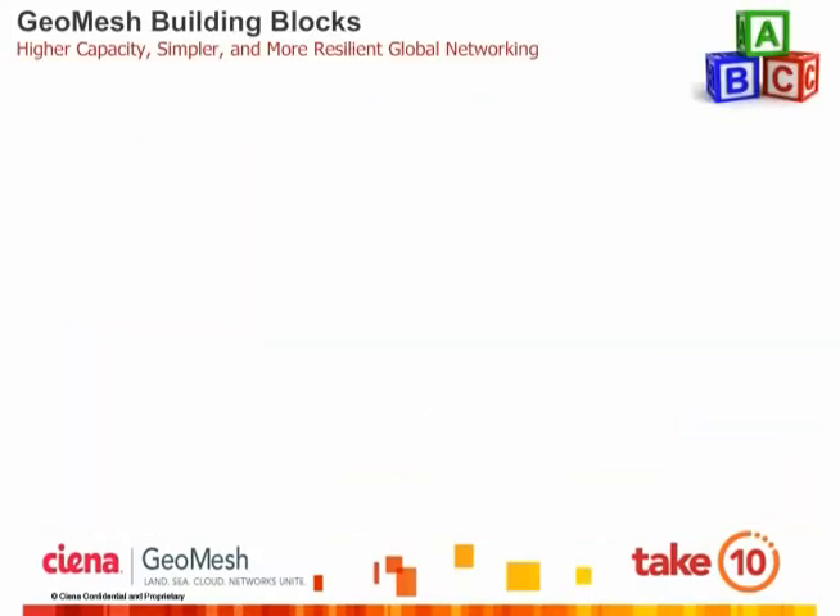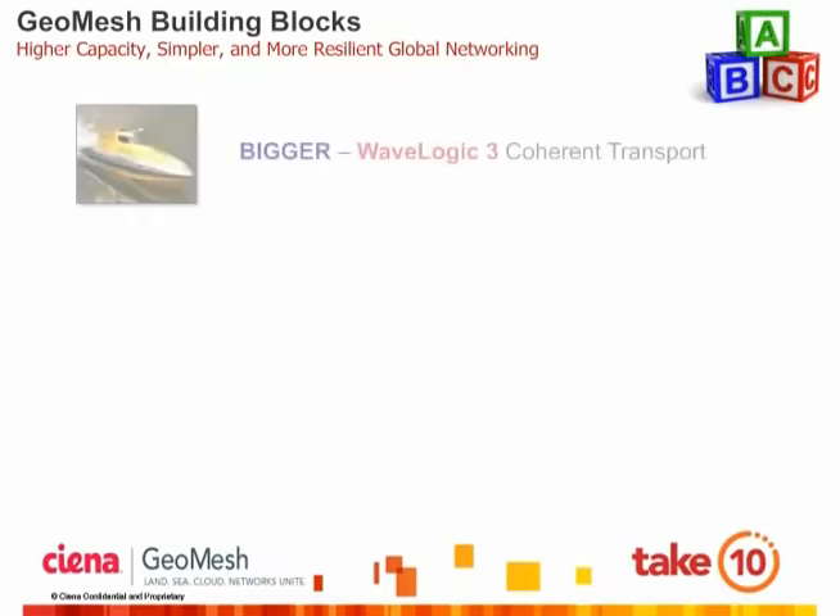So what exactly is GeoMesh? In a nutshell, it's a network solution specifically targeted at simplifying the handoff between submarine and terrestrial networks, comprised of three core technology building blocks. The first building block is Siena's WaveLogic 3 100-gig-based coherent transport technology, which today supports reaches spanning both the Atlantic and Pacific Oceans. WaveLogic 3 allows network operators to address surging bandwidth demands over existing and new submarine networks being planned for the future.